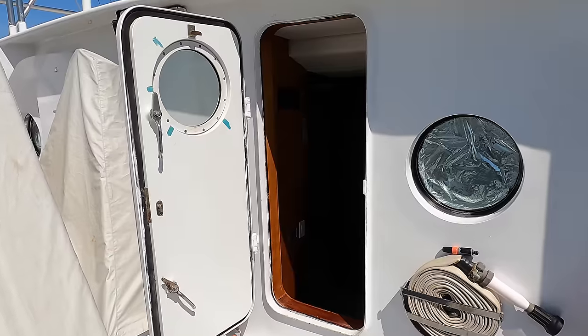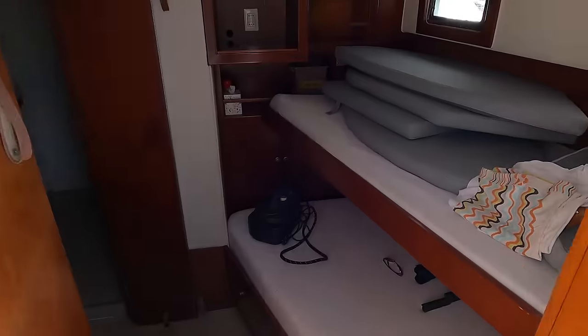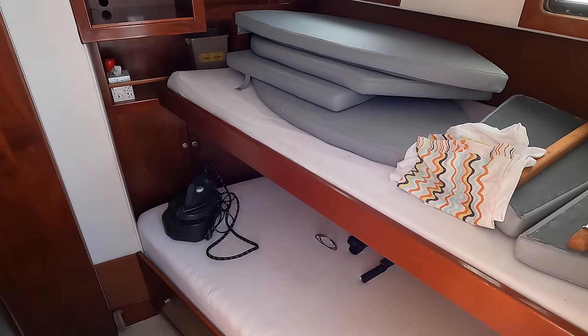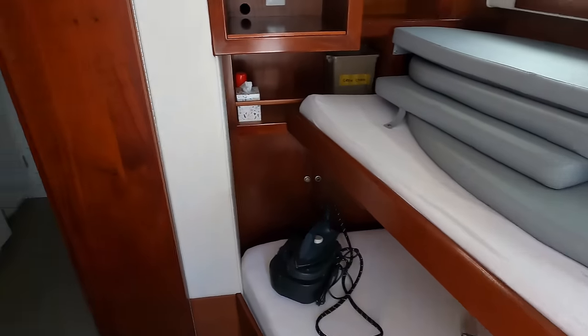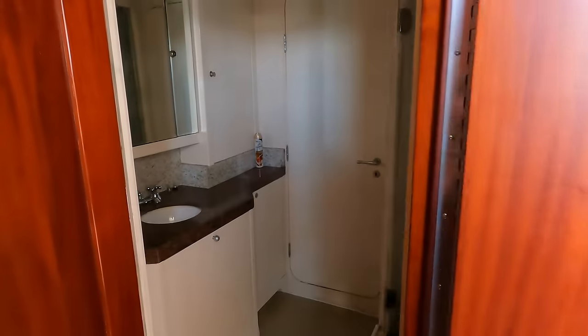Before we head down into the engine room, it is worth taking a quick look inside the crew quarters, which can be found in the bow. At the time of making this video, the skeleton winter crew are living ashore, so the crew area is being used for storage.